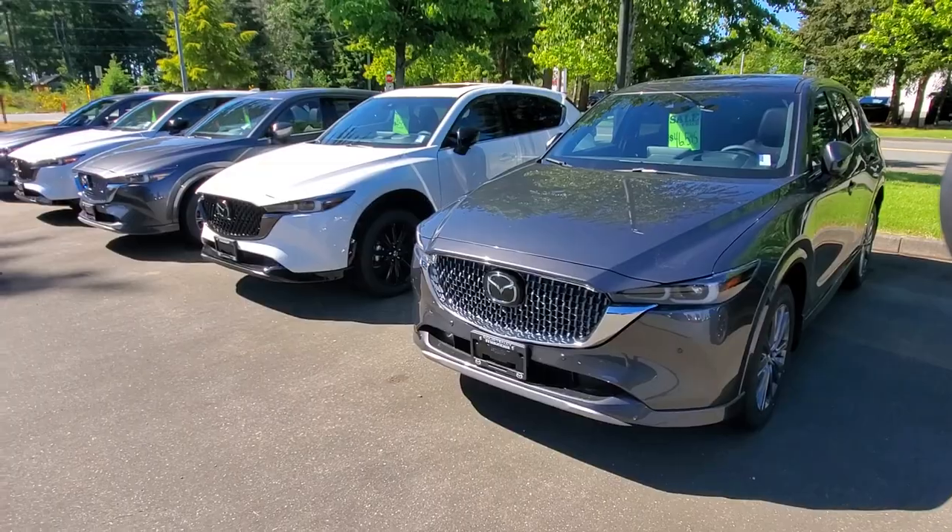Turbocharged CX-5s for sale here at Courtney Mazda. Again, my name is Mike — thanks for watching. Please give me a call at 250-338-5777, or you can email me at Mike at CourtneyMazda.com. Thanks for watching everybody, and have a great day!